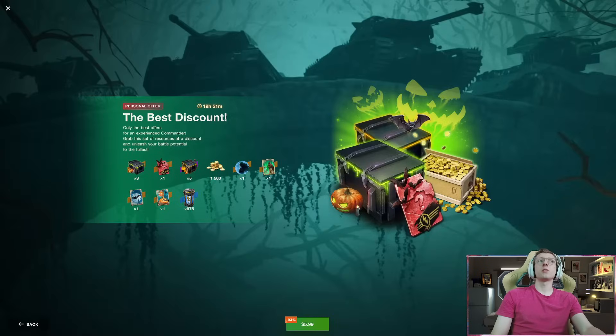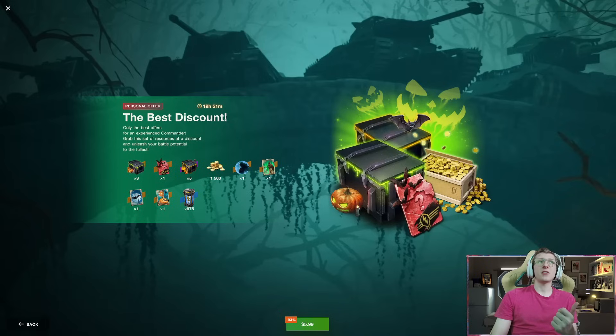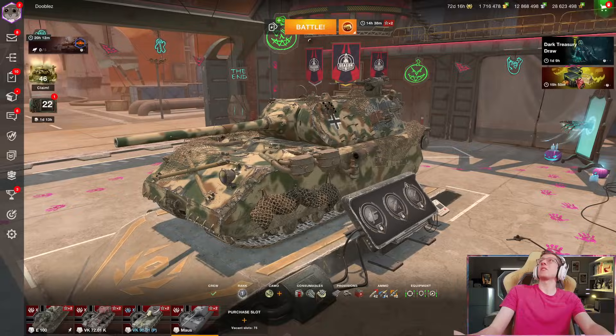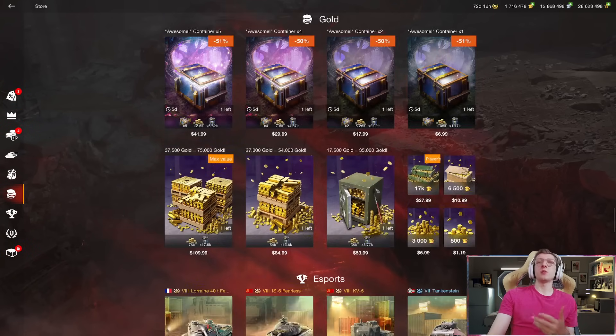Both of these bundles are worth it. If you have these pop up in your game, I would highly recommend to cop the $10 and get both of them. For $10, let's say you get two duplicates and get really unlucky — you're getting 5,000 gold there, plus another 1,500 gold, plus another couple crates. In total you're probably getting close to maybe 10,000 gold worth for $10, which is equivalent to around $15 in the store.